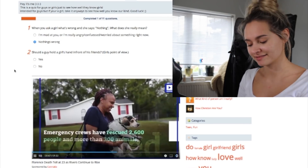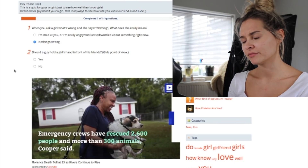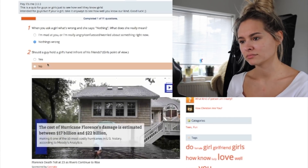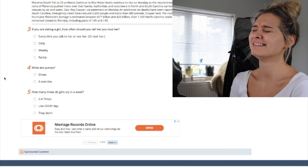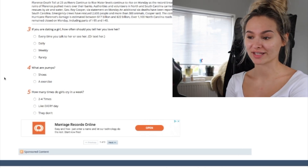Should a guy hold a girl's hand in front of his friends? I can already tell I hate this quiz. From the girl's point of view — yeah, why not? If you are dating a girl, how often should you tell her you love her? This is personal preference. Someone might want to hear that every single day to feel reassured. Someone might never want to hear it, but if you never want to hear it, that's probably not a good sign.